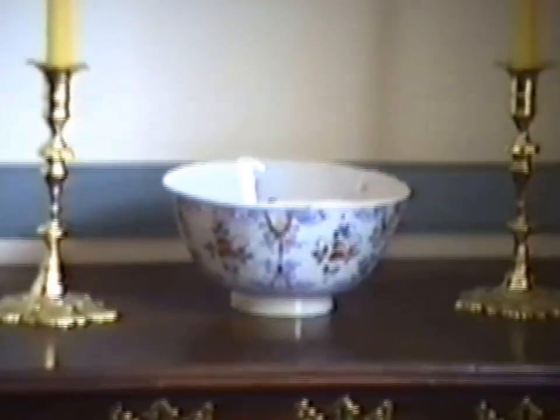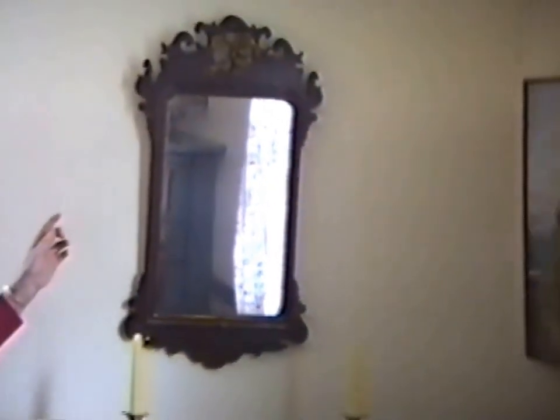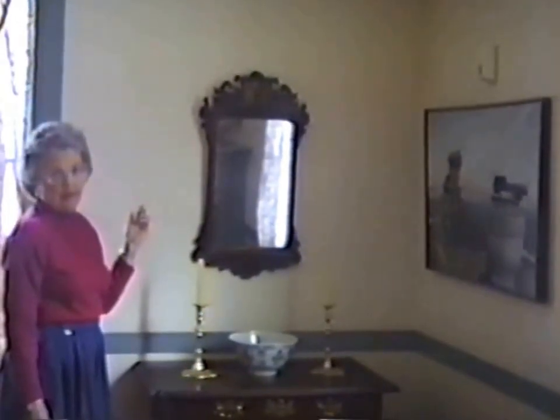The mirror is a Queen Anne style with the Phoenix bird, and it's totally original — no repairs. I guess you'd say it was an important piece. It's original gilt, untouched, and it's mahogany in the mirror. Outstanding. Beautiful piece.